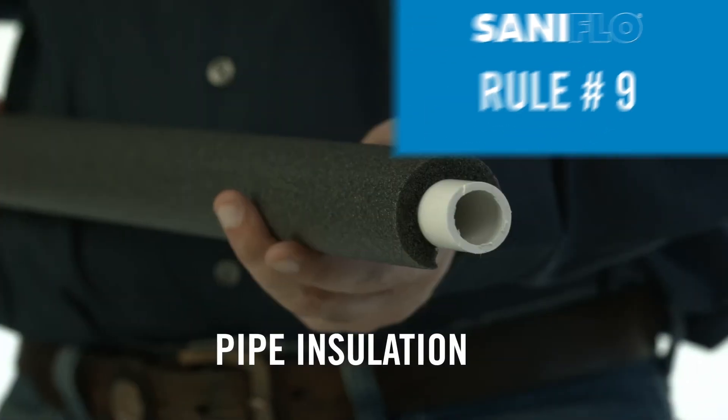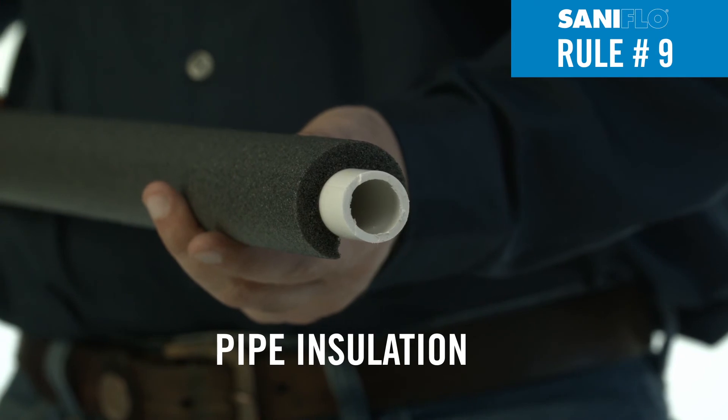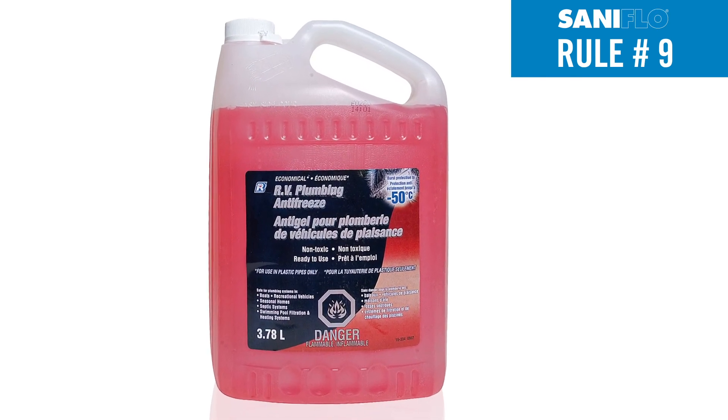Rule number nine: insulate the pipes if exposed to freezing conditions and empty the units to avoid damage due to extreme cold or frost, particularly during the winter. Plumber's anti-freeze can also be used to help insulate during the colder months.